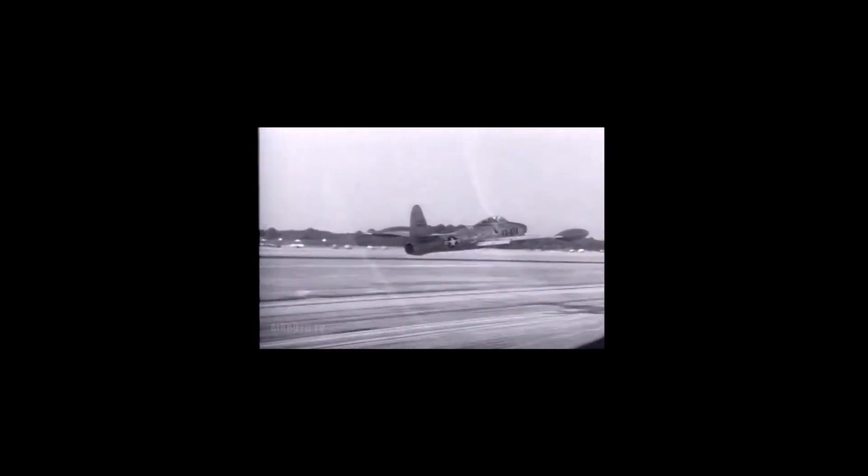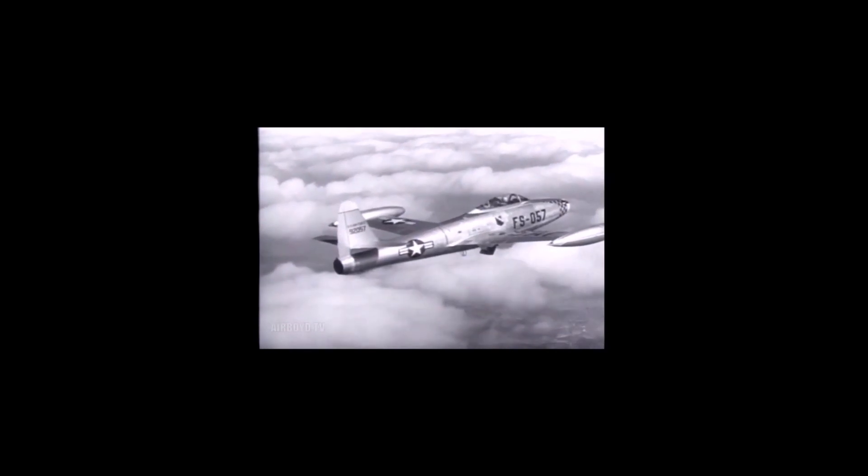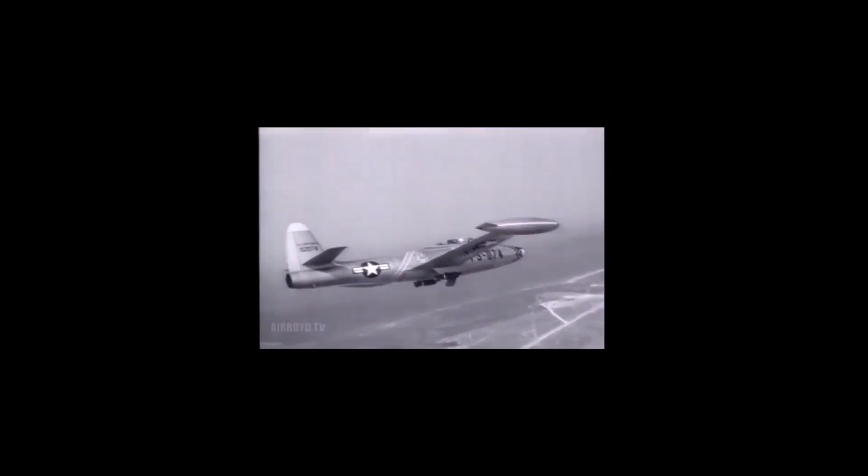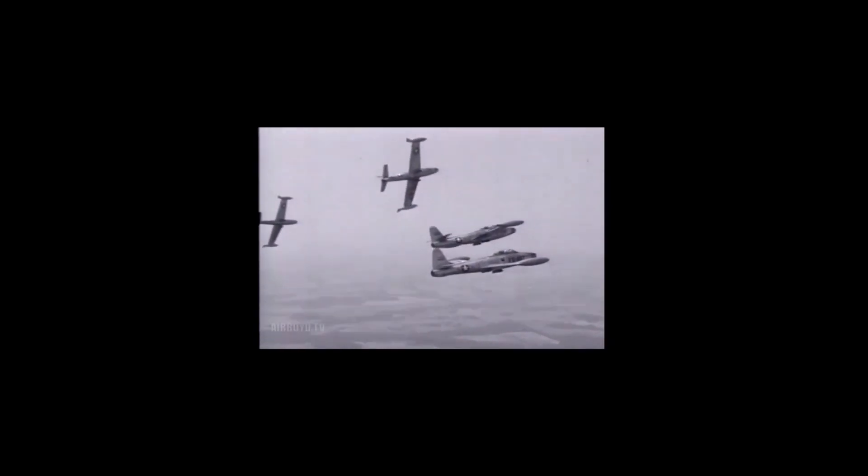Although it entered service in 1947, the Thunderjet had so many structural and engine problems that a 1948 U.S. Air Force review declared it unable to execute any aspect of its intended mission and considered canceling the program. The aircraft was not considered fully operational until the 1949 F-84D model, and the Thunderjet design only came into its own with the F-84G introduced in 1951.